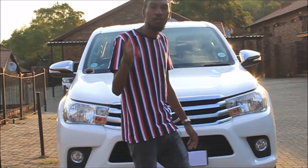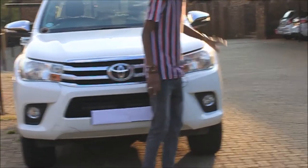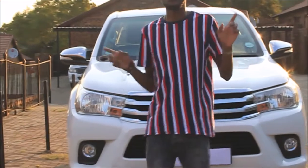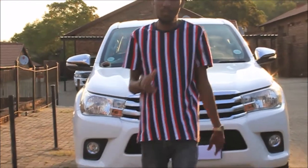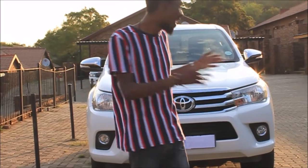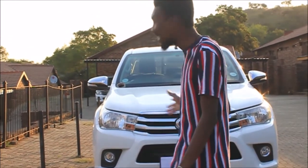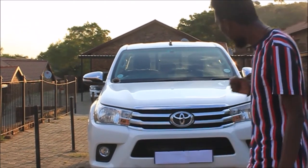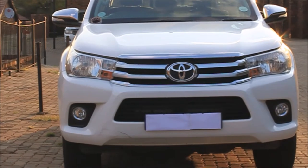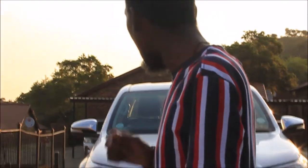The 4.8 V6 also comes with the chrome grille, the big headlights, and the big bumper. One thing I need to note is you can see how big this car is. If you look back to 1968 when we first had the Hilux compared to now, this thing looks enormous — it's huge. It looks a bit aggressive, a bit calm, but very, very large.